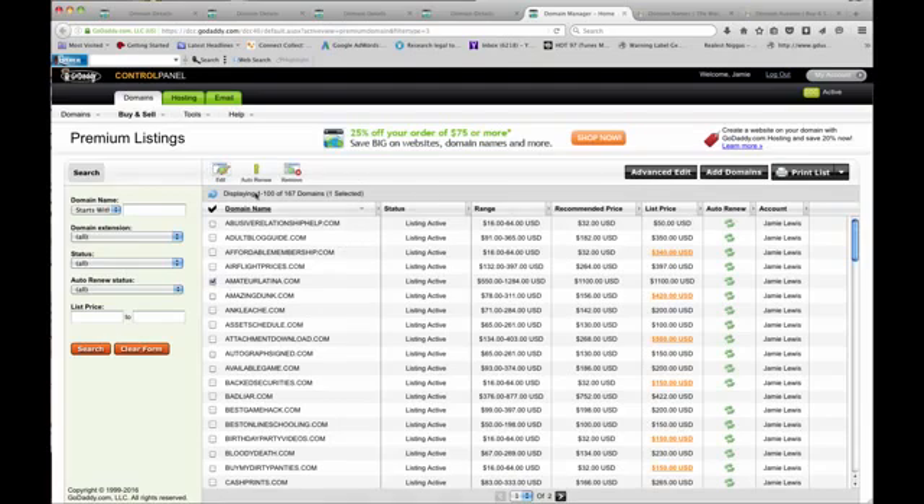Let's look at the discrepancies — they have a recommended price, and the minimum is $50. This one says recommended price is $32, so I put $50. Another one recommended $182. The max is $365 — it's a pretty good domain, 'adult blog guide' — so I have it at $350. 'Affordable membership' is too high for this one, so I'll click Edit and make it $50, which is the minimum.